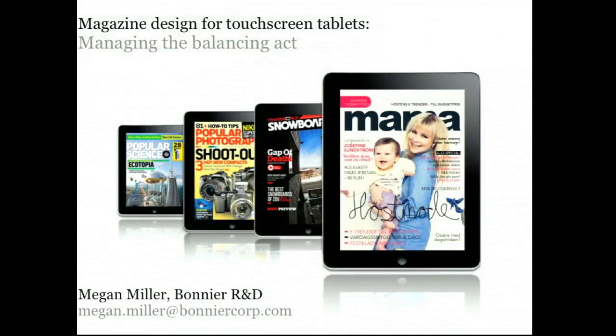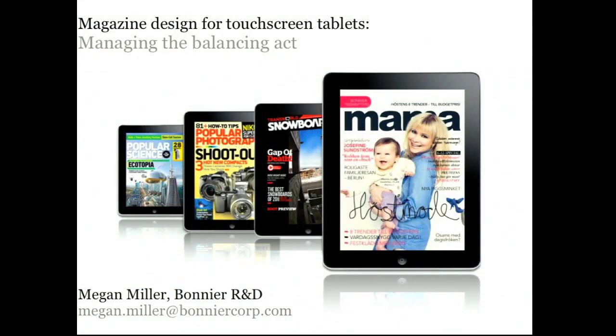Thank you. Bonnier R&D develops new programs, and one of the most ambitious things that we've done in the year and a half since we moved our R&D team partially from Stockholm to the San Francisco area — to increase our opportunities for serendipity in the tech community — is to build this platform for publishing digital magazines on tablet devices called MagPlus.